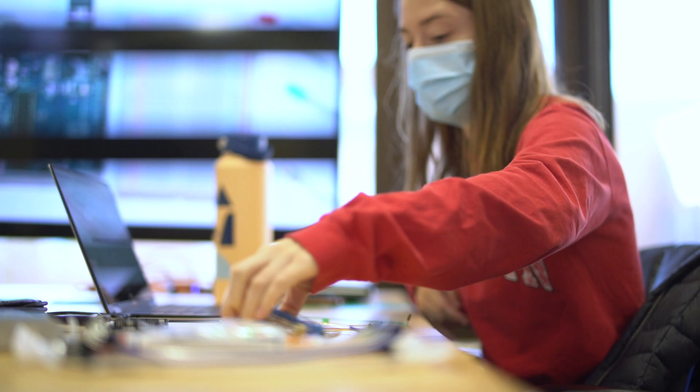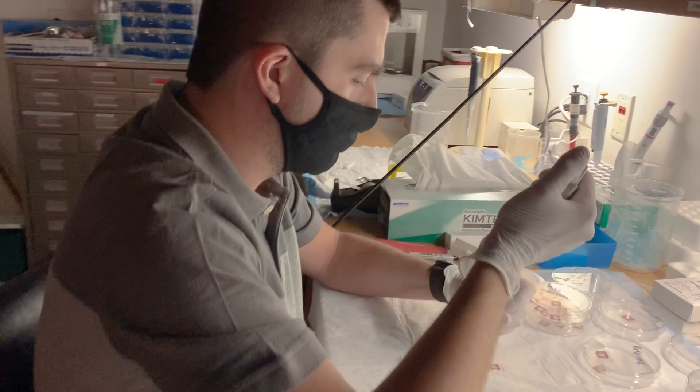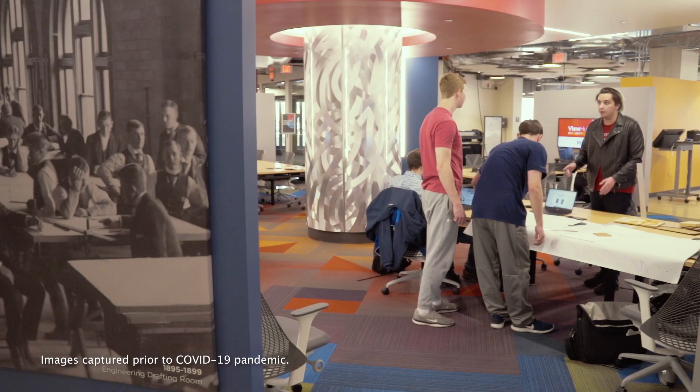In the College of Engineering, we educate the next generation of engineering leaders, provide technology solutions to urgent and challenging societal problems, translate our research from the laboratory to practice, and create new jobs through launching startup companies.